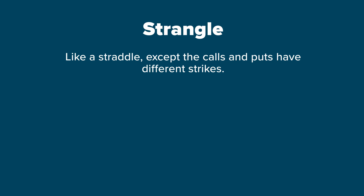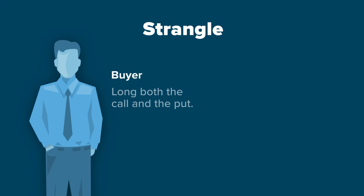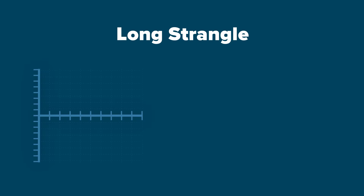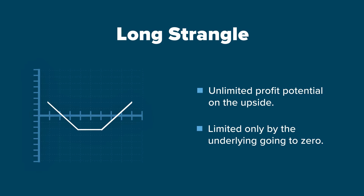A strangle is like a straddle except that the calls and puts have different strikes. The buyer is long both the call and the put, and the seller is short both the call and the put. The premium is lower for the spread, but the stock must move a greater difference for the buyer to realize a profit or the seller to realize a loss. Like a long straddle, a long strangle has unlimited profit potential on the upside and is limited only by the underlying going to zero.